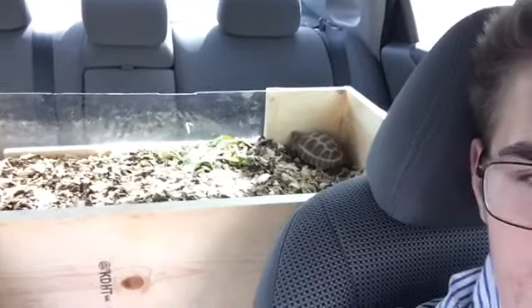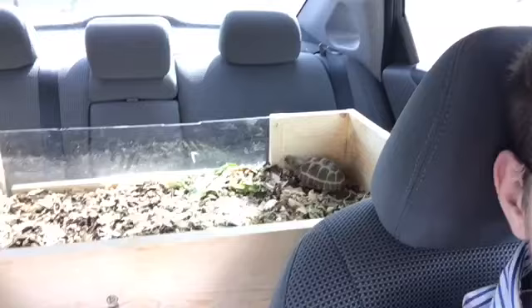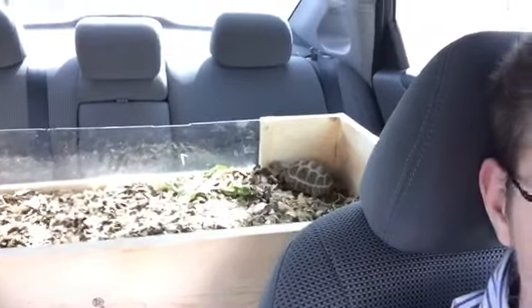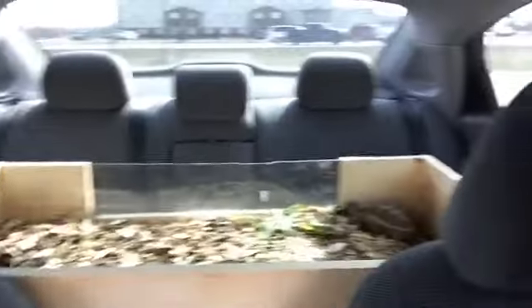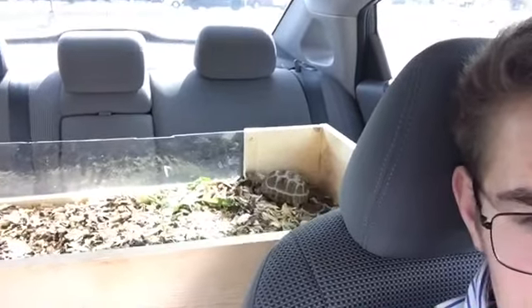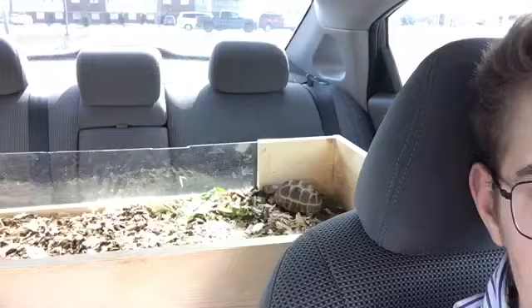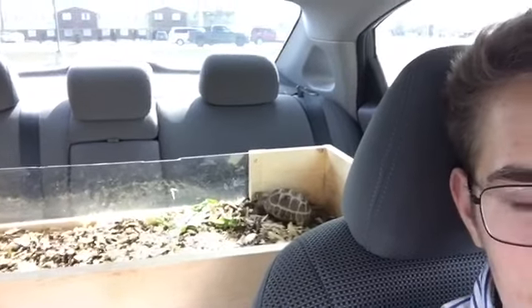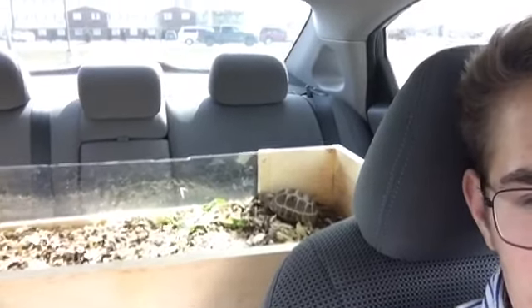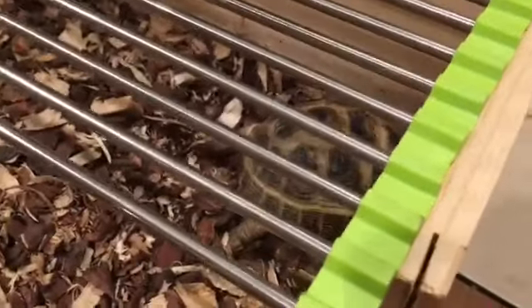We just picked up a Russian tortoise. I think it's a female — it's pretty small. Got this tortoise table with it, as well as an Exoterra, thinking 18 by 18 by 12. She's pretty cool and friendly. So this is Beatrice right here, the Russian tortoise, and she came with this homemade tortoise table.